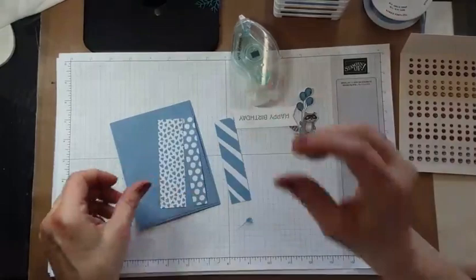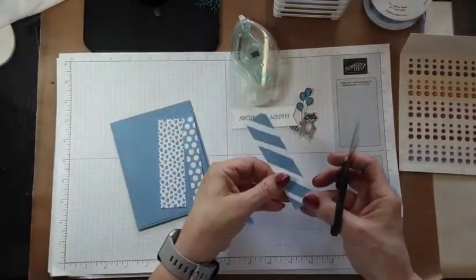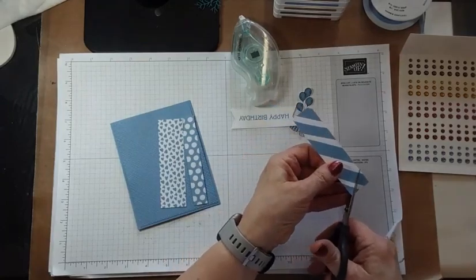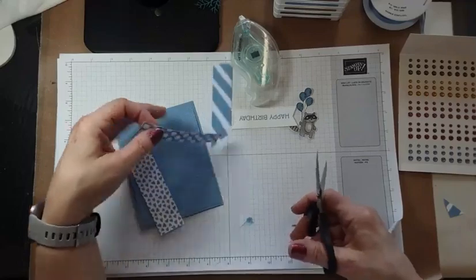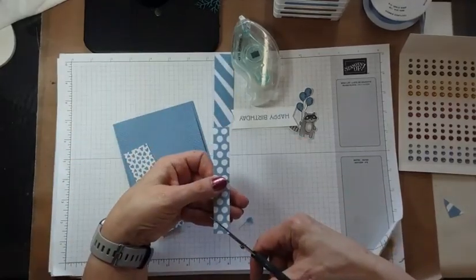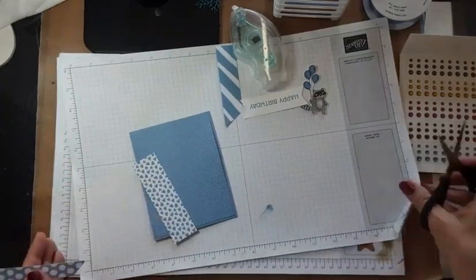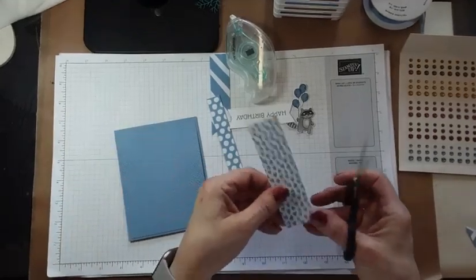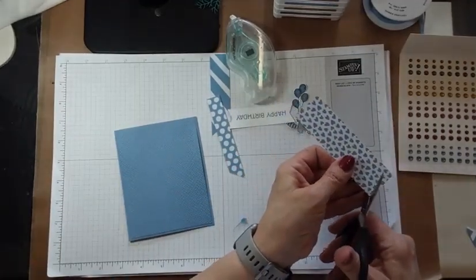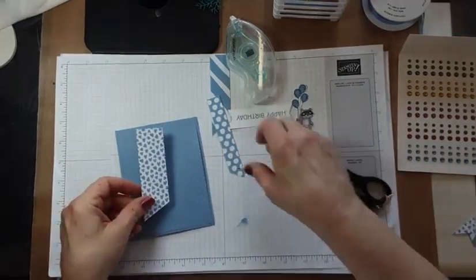We have some strips of designer series paper, and I'm just going to take my snips and trim the ends at an angle. So now we have some angled pieces — we can use our SEAL and put them right here.